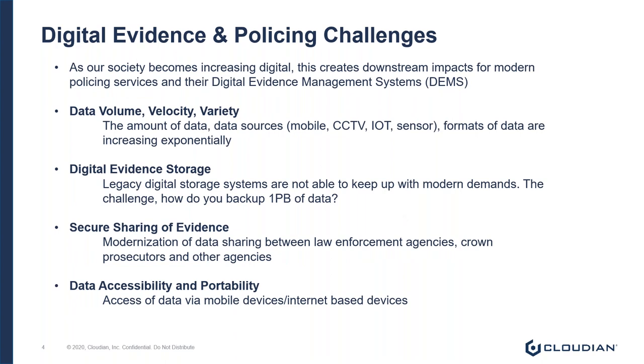If we take a look at our societies today, we can see that we are an ever-increasing digital society. Every interaction and every transaction creates data and information. Now, what does this have to do with policing and modern policing challenges? The digital transformation that law enforcement agencies have undergone or still yet need to undergo changes the way evidence, specifically digital evidence, is managed.